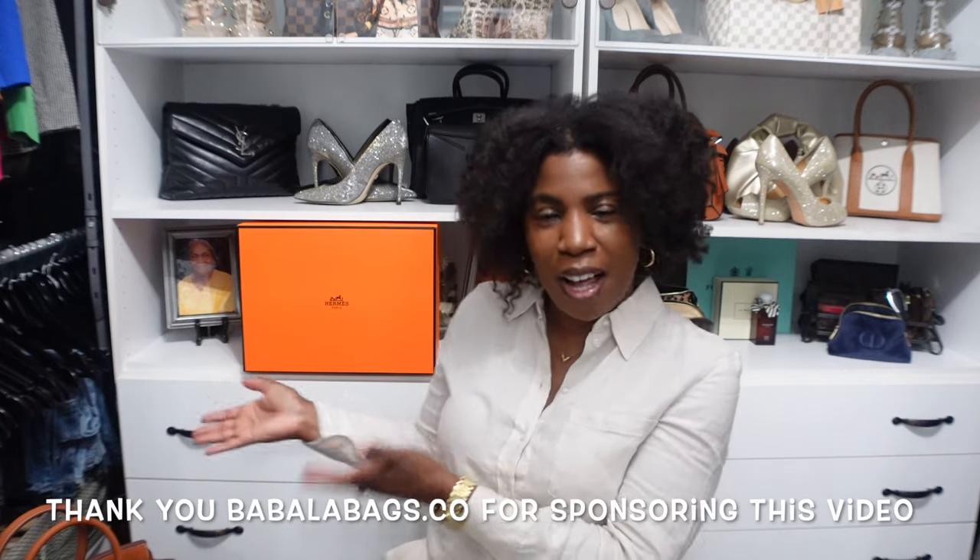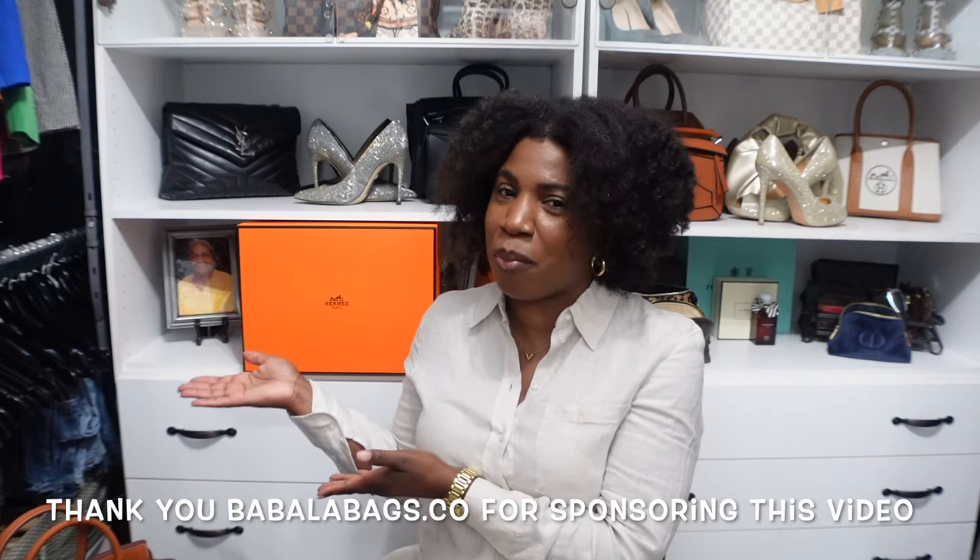If you haven't quite guessed yet what today's video is going to be about, I do have another orange box here behind me. I did an unboxing on my channel a couple of weeks ago from a company called Babala Bags, who reached out to me and gifted me a handbag to share with you, and I revealed the Hermes Birkin in the size 25 in that video.